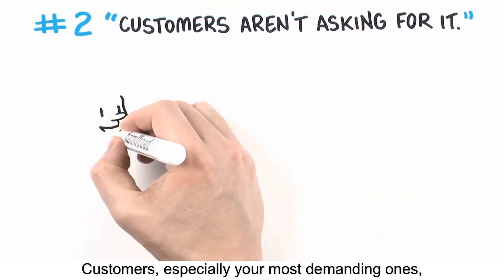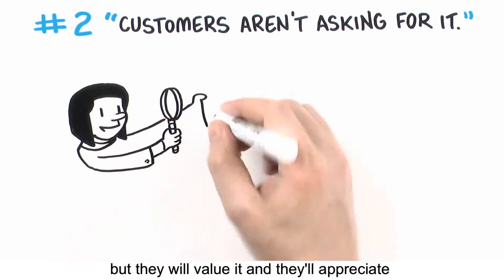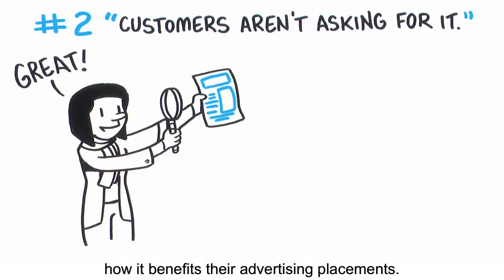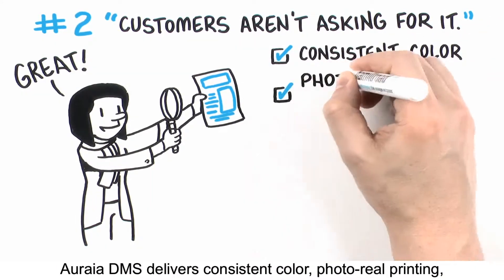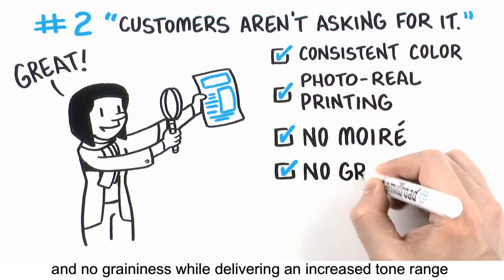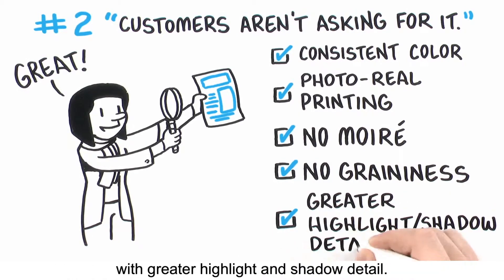Customers, especially your most demanding ones, may not be asking for Aurea DM screening, but they will value it, and they'll appreciate how it benefits their advertising placements. Aurea DM delivers consistent color photo-real printing with no screening or content worry and no graininess, while delivering an increased tone range with greater highlight and shadow detail.